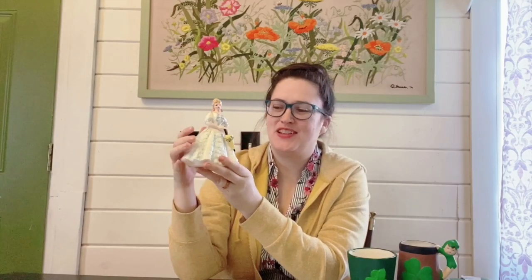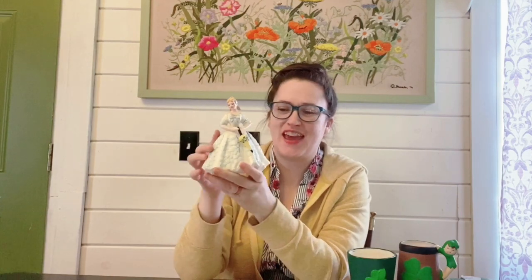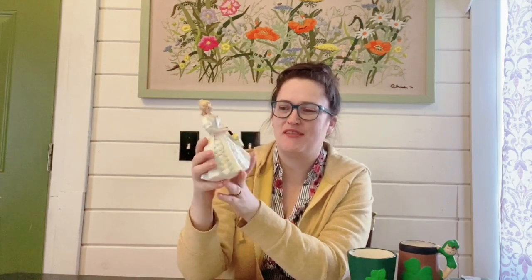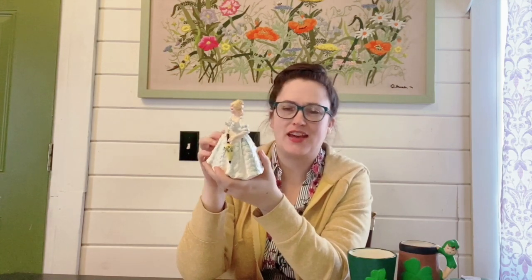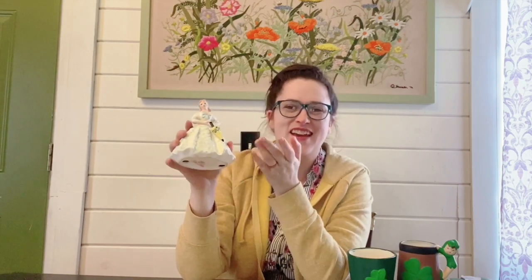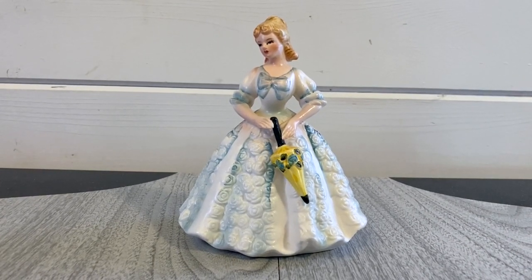I love picking up these vintage lady figurines. She's kind of Victorian — her dress is absolutely beautiful with florals throughout and a little bit of blue. She's holding an umbrella. She doesn't seem to have been re-glued or anything. Oftentimes you have to look very closely because the arms can be re-glued, but she seems to be in her original condition. They had four dollars priced on her and I think I can get about $18 to $22 for her as well.